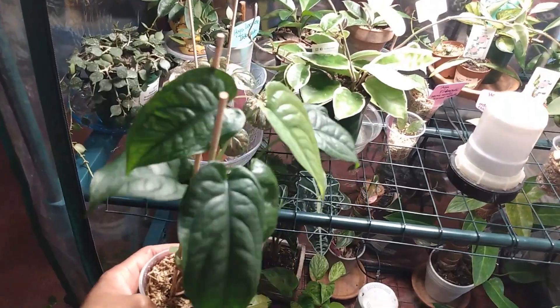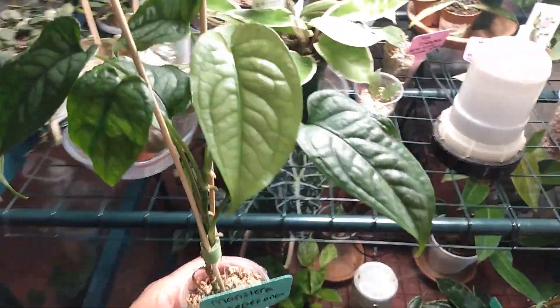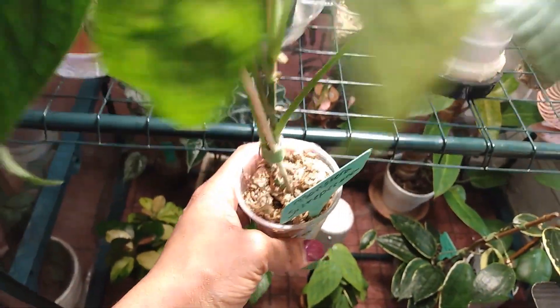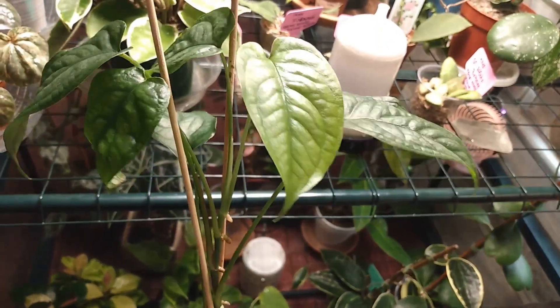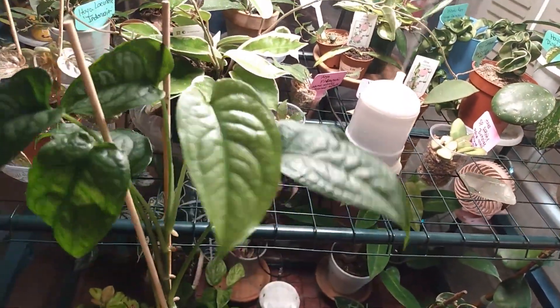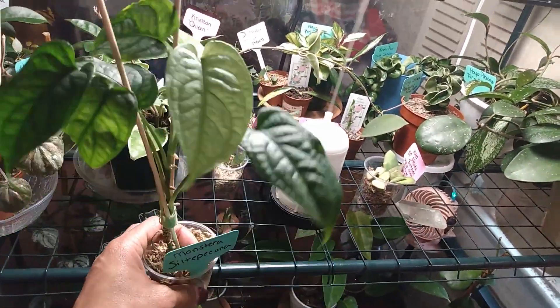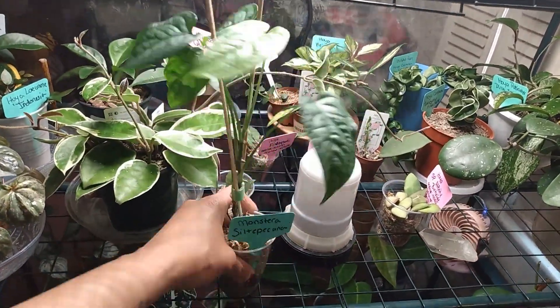I forgot to show you this one — my Monstera siltepecana. I ordered this also from Jaclyn's Jungle. It's a fast-growing plant and this is the newest leaf, which is lighter than the rest. I'm thinking of making some changes — it's been in sphagnum moss, but I want to try putting it in soil on a trellis so the leaves can be larger. I love the texture and the way it looks, though it's easy to both underwater and overwater. I've lost maybe two leaves still figuring it out, but I can't wait to get it in a cute pot on a trellis.